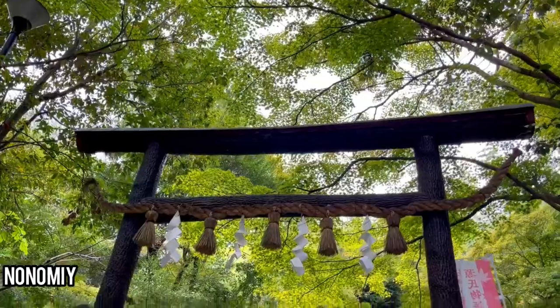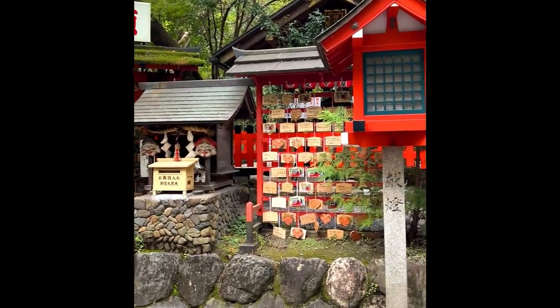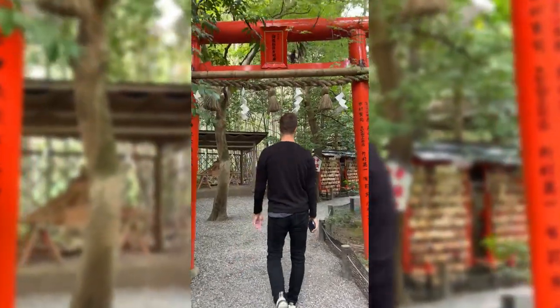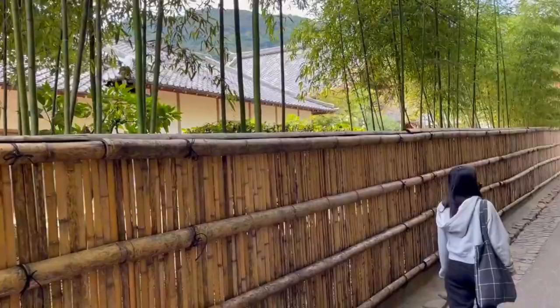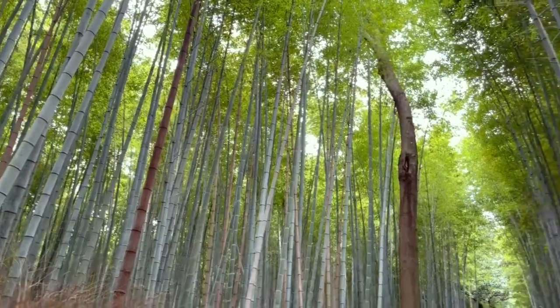There are many little gems and sights you can see along the Arashiyama bamboo grove, such as Nonomiya Jinja shrine — a really quaint little Shinto shrine tucked right off the side from the bamboo grove. It's cool to take a look and see one of the many shrines you'll encounter while visiting beautiful Kyoto, Japan. From the shrine you can head back to the main path and feel truly immersed in the countless bamboo — so beautiful, green, and tall.